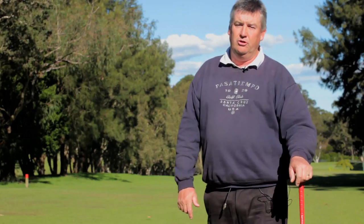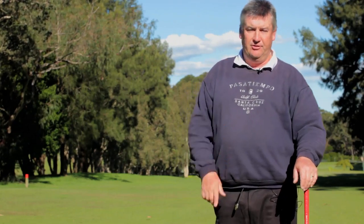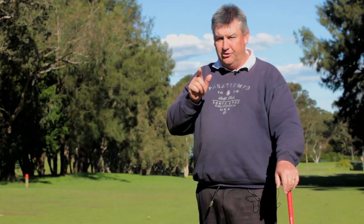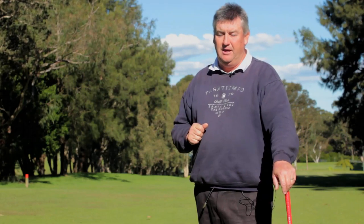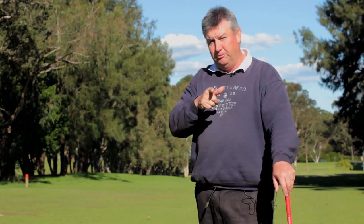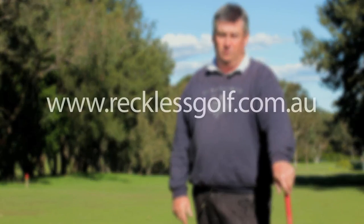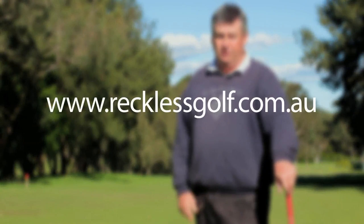I hope you enjoyed this little session on course management. Please have a look at what's in front of you — don't always try and go for broke. Just play it up the fairway, get it in play nice and safe so you don't lose your golf ball and you don't lose shots. Go to my website www.recklessgolf.com.au and we'll see you out on the golf course really soon.